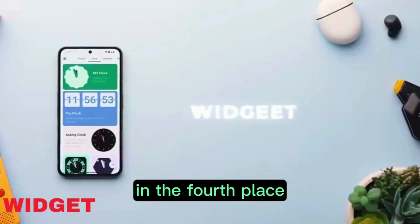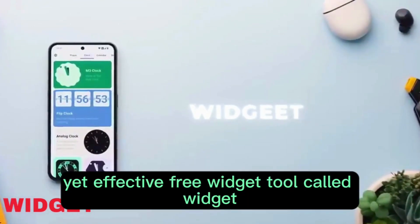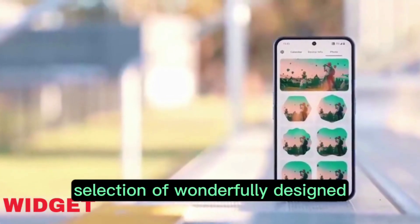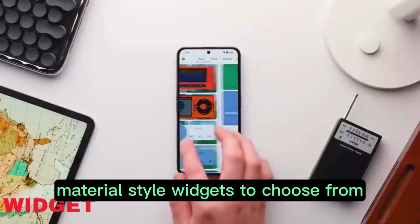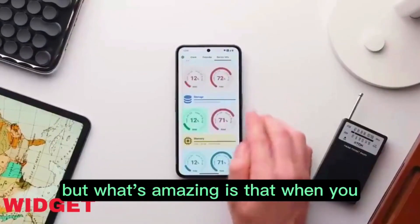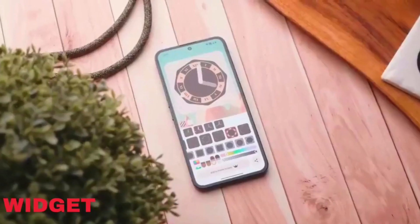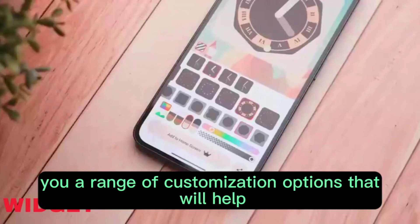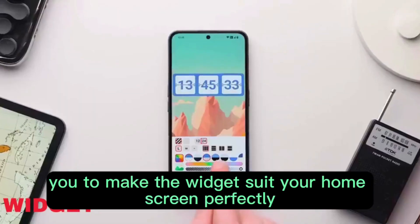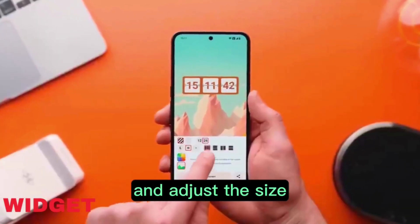In fourth place we have Widgets, a very straightforward yet effective free widget tool. This app is full of a huge selection of wonderfully designed material style widgets to choose from in a variety of different categories. When you select a widget that you like, the app will give you a range of customization options to make the widget suit your home screen perfectly. For example, you can change the colors and adjust the size, which is amazing.